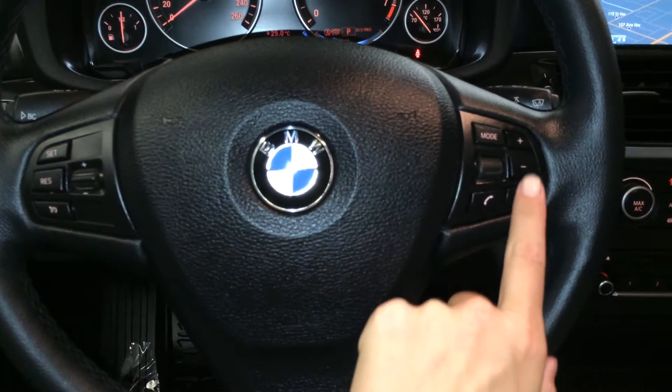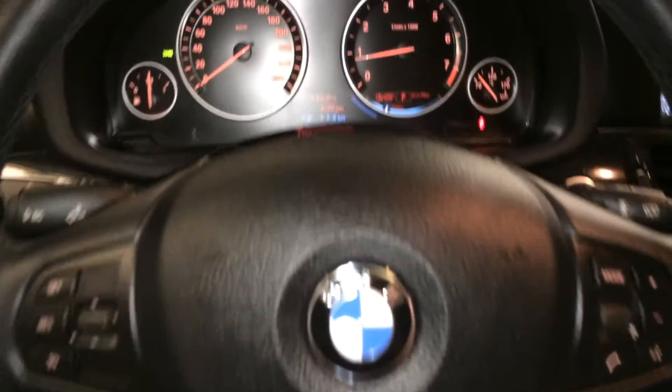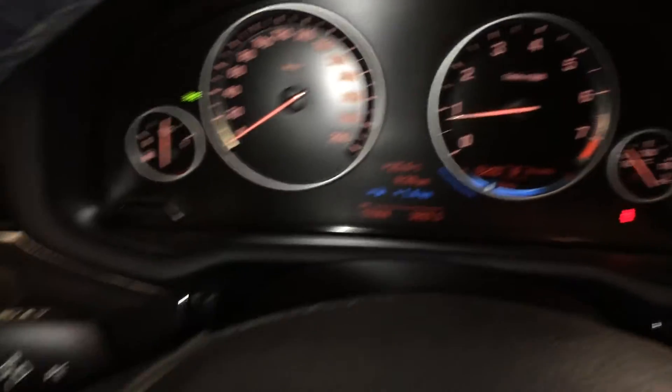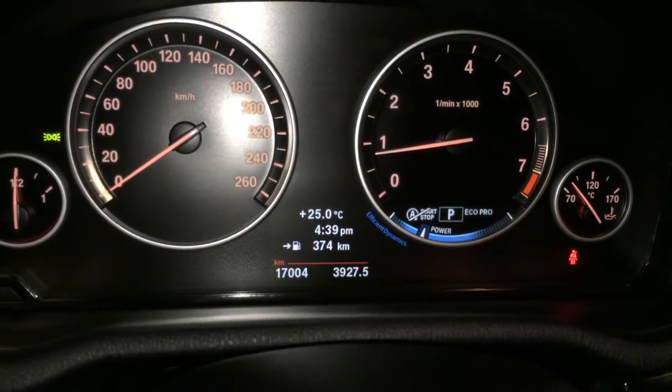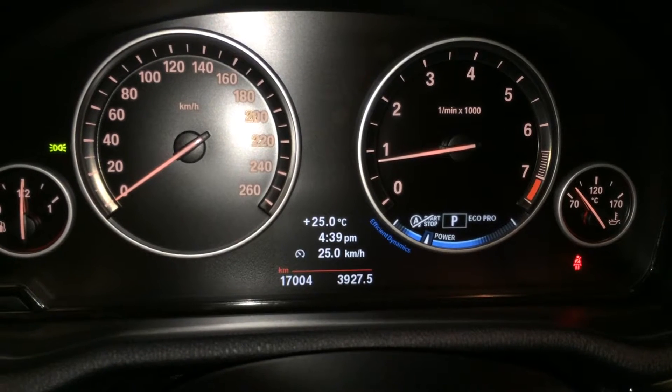On the steering wheel we have cruise control and hands-free communication audio controls. You can control information on the dash with these buttons. Outside temperature gauge, your time, kilometers till empty, and you have an odometer trip.